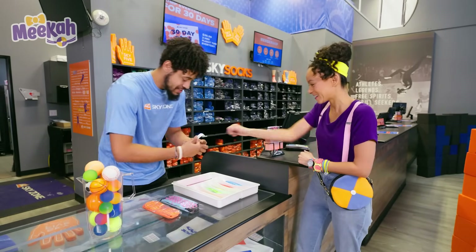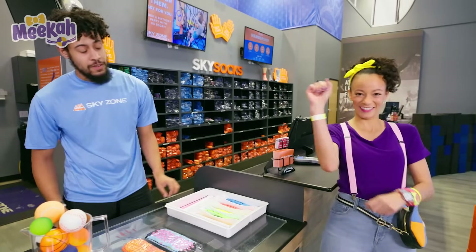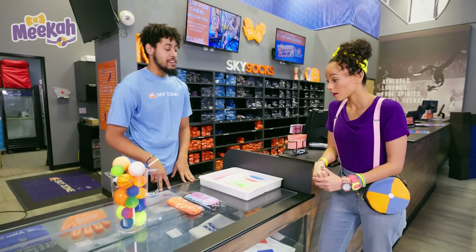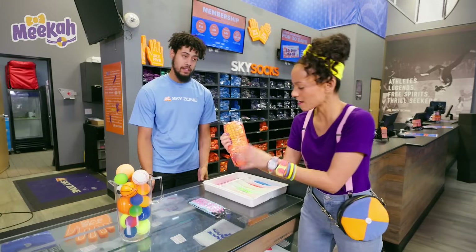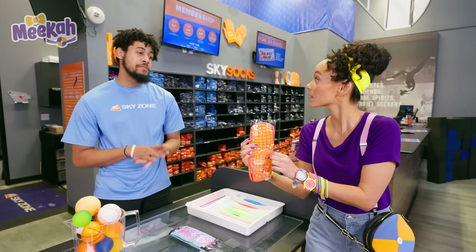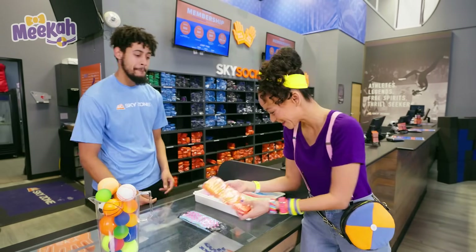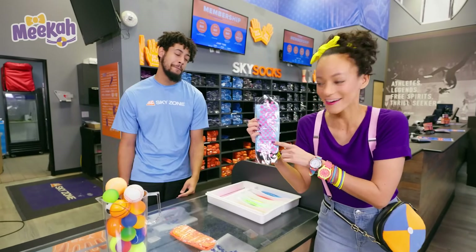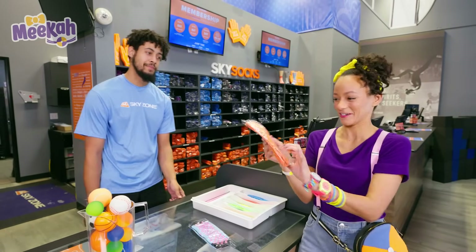I got you right here, Mika. Thank you! What else do I need? And next, you get to pick between these two socks right here. Whoa! Check out these socks! They have grips on the bottom. Why are there grips on these socks? There's grips on the socks just to prevent you from slipping on the bouncy trampolines. Good idea. And there's also blue and black and pink socks. I think I'm going to go with the orange. These are super cool.